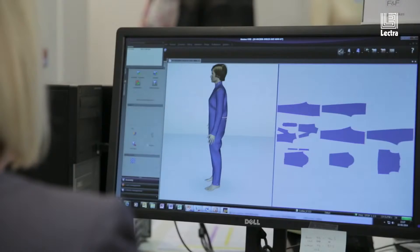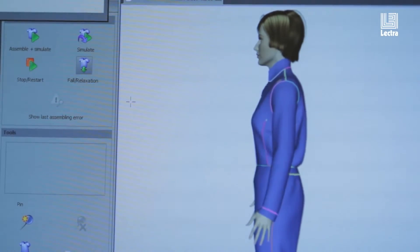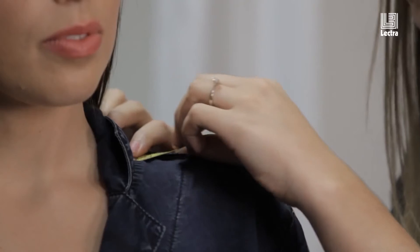You can make a pattern, I can check the fit, and if I'm happy with the fit, I'm confident to send it out to a factory. Hitting the right season by getting the first sample right makes a massive difference. We can get product in store within four weeks.